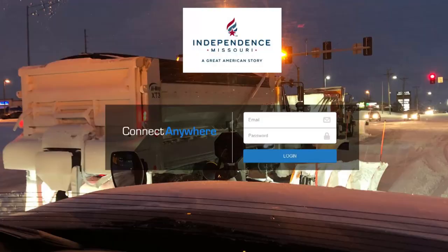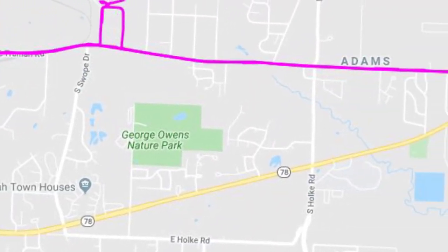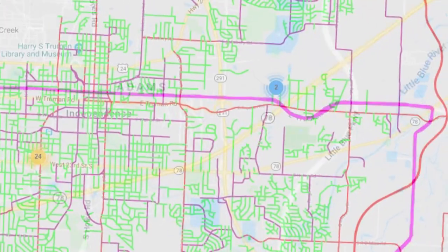Ultimately, with this system, we'll be able to have an outward-facing portion that the public will be able to see. So that way they can actually take a look at a map online and kind of see the status of where the roads are at and the conditions — whether or not we've plowed them or salted them.